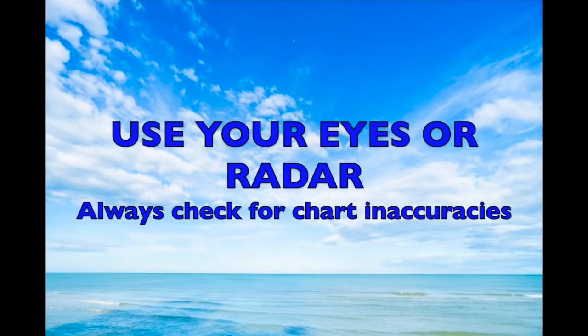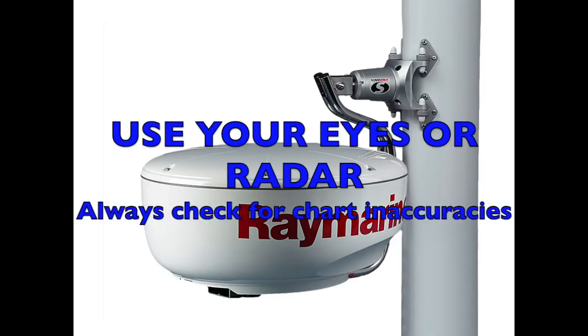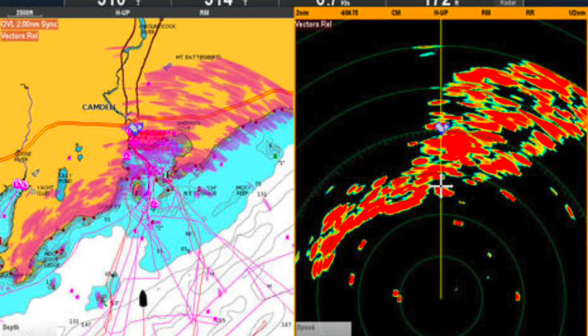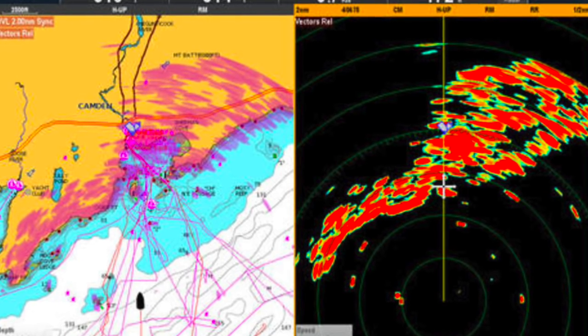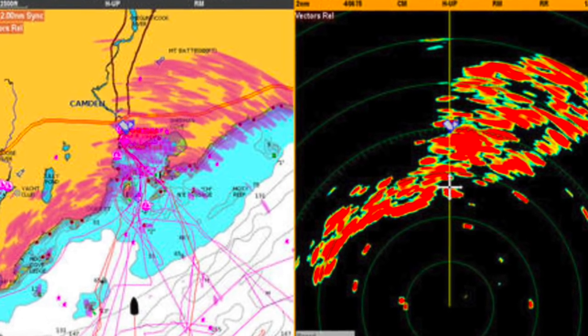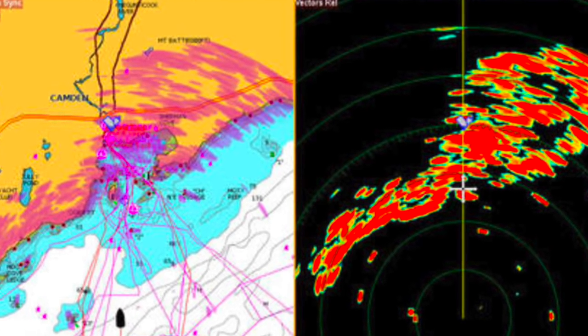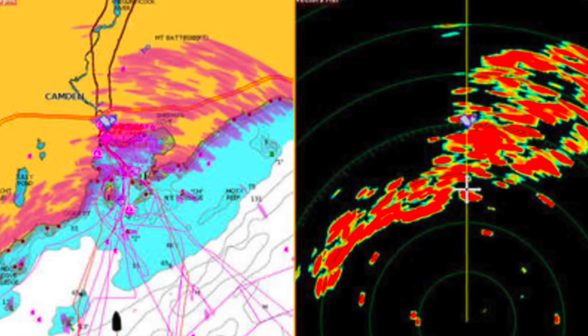Radar is really useful to confirm chart accuracy and to keep safe. Adjust the gain carefully and it will clearly show breakers even if there's no solid land behind. You may be able to overlay the radar on your chart — this is a great reality check on a dark night.